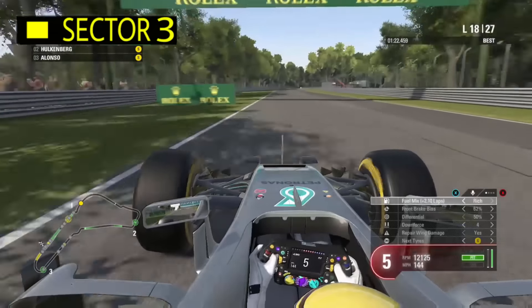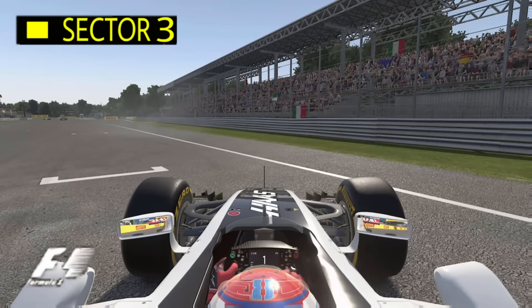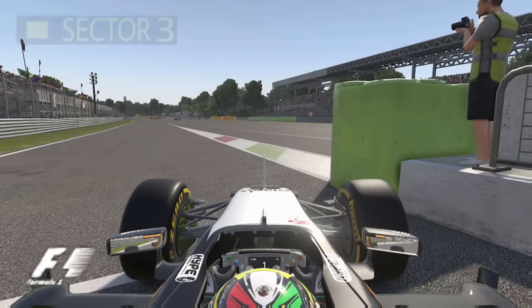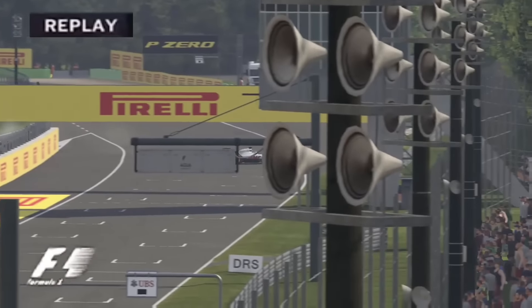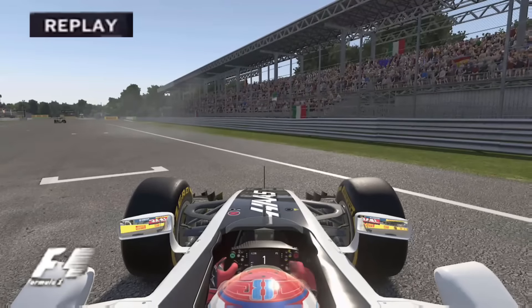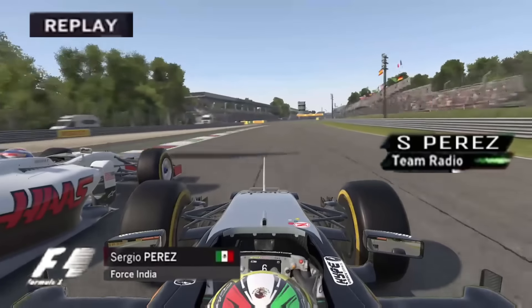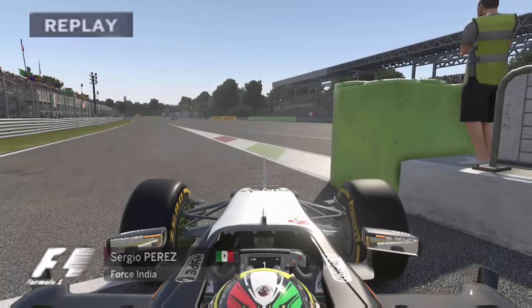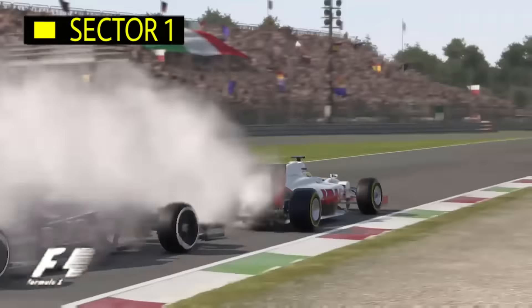Skipping to lap 18 - there's a yellow flag in sector three, someone's gone off. There's been a massive shunt! Grosjean is around - Grosjean is stranded in the middle of the circuit, that is dangerous. Perez is out and stuck in the pits. Taking a replay of what happened - that is a massive shunt. We wait to see if Perez is okay.